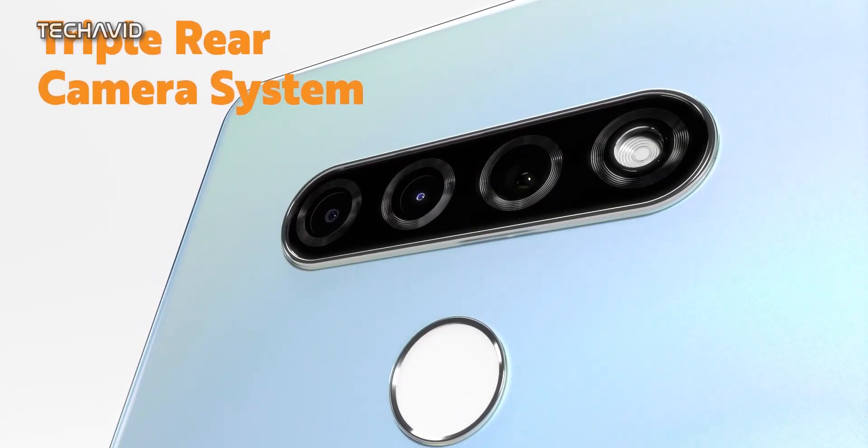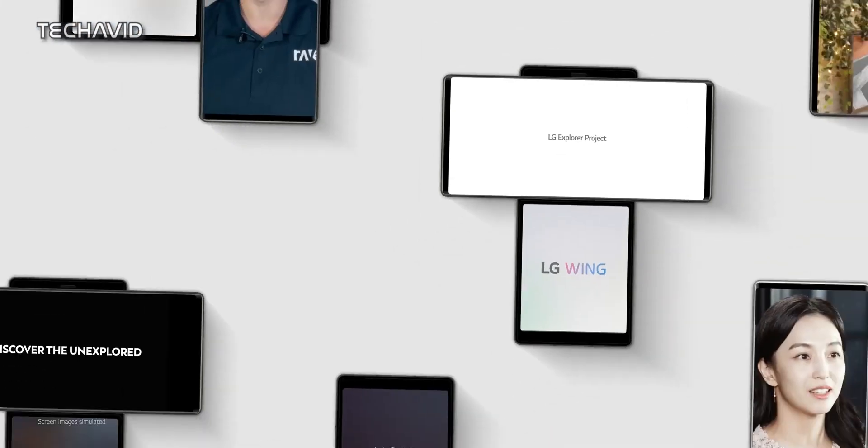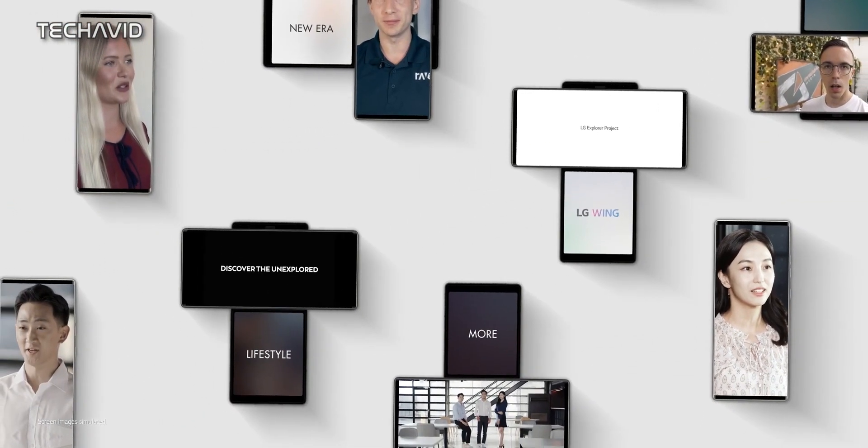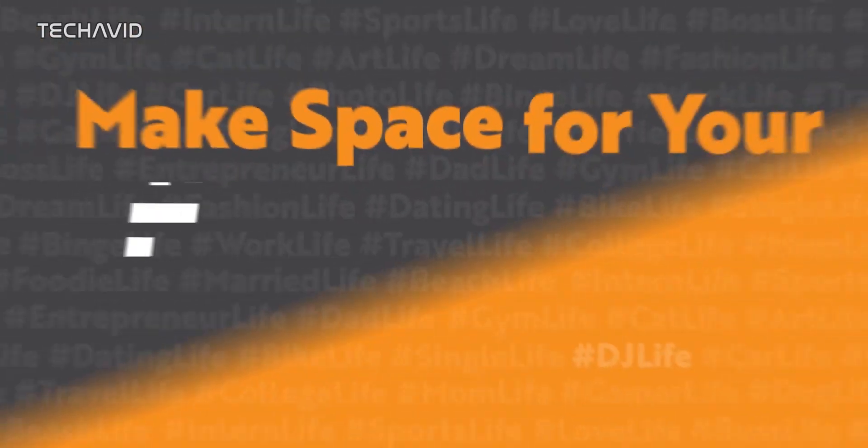We, like everyone else, believed that LG would concentrate only on their Explorer project. But as it turns out, that's not going to happen anytime soon, which is actually good — now we'll be able to experience a few more LG devices before they start focusing only on high-end concept phones.